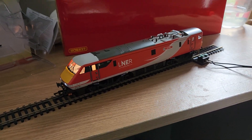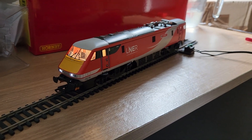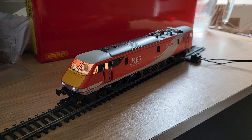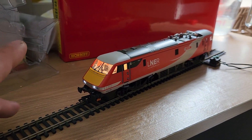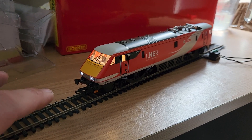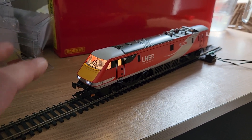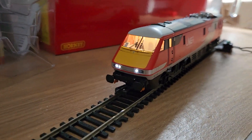So they actually haven't got a Class 91 that's fully up to date. Anyway, I think the LNER model is really nice. We've got the cab light on at the moment - I think it's quite bright, probably a little bit too bright, but it's nicely yellowed down so it's not too bad.